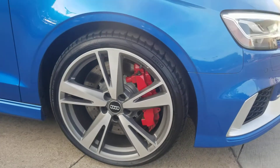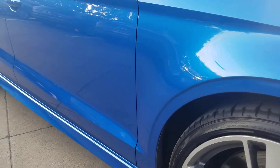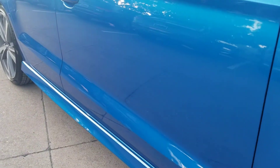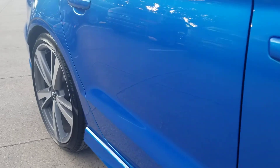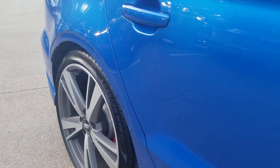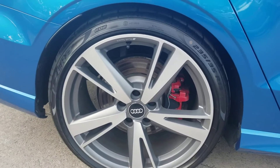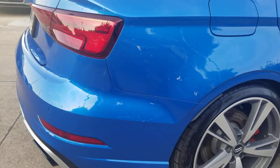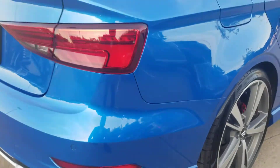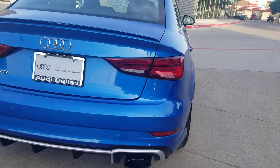Tires are in good condition. Like I said, this is a certified unit, so you know it's gone through the 300-point inspection and has been deemed worthy by Audi USA to get the extension of the one-year unlimited miles warranty. Coming down the line of the passenger side body — no dents, no dings that I can see. Paint is in great shape, rear passenger tire and wheel in great condition.